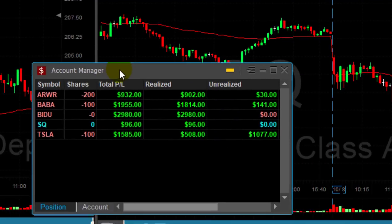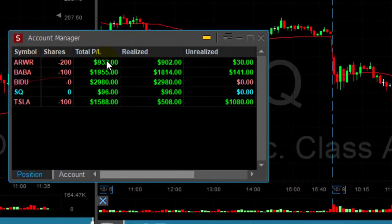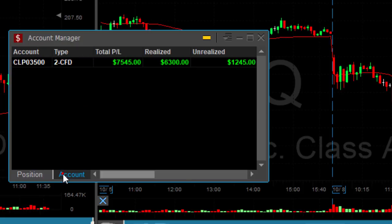SQ really was just a fun trade — as you can see, $96. These are the rest of my trades; I really had a nice day today. ARWR, BABA, Baidu, and look at Tesla with over 10 points right now. End result: just traded the morning session — $7,500 in less than two hours. Thank you very much for watching.